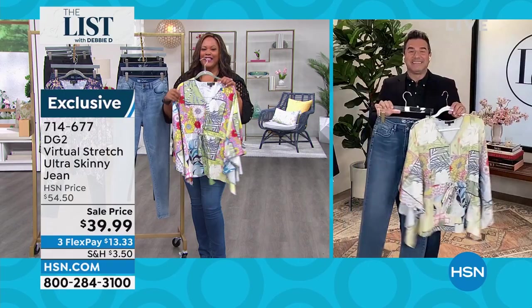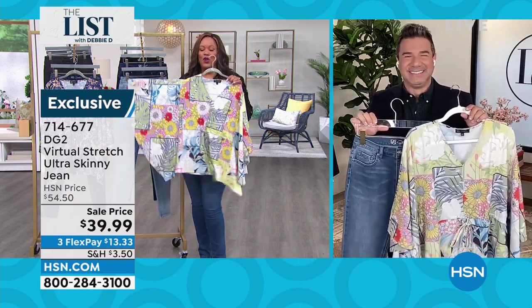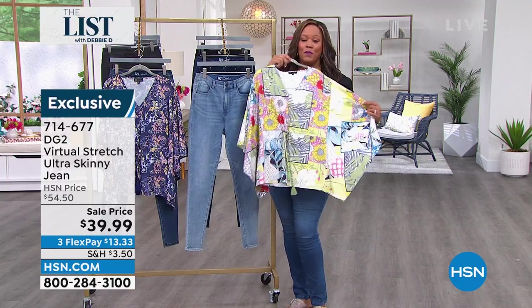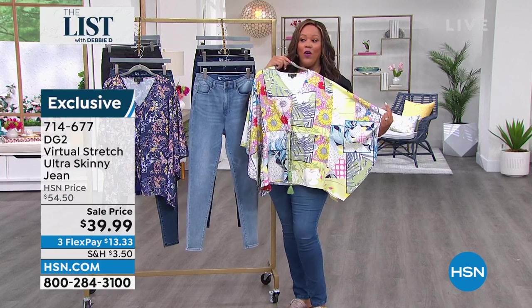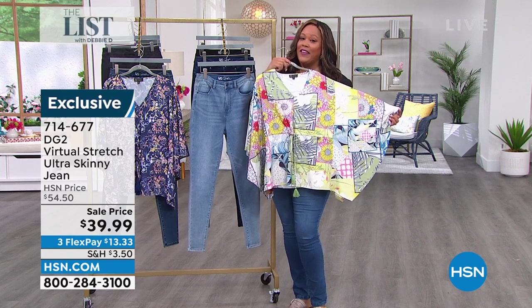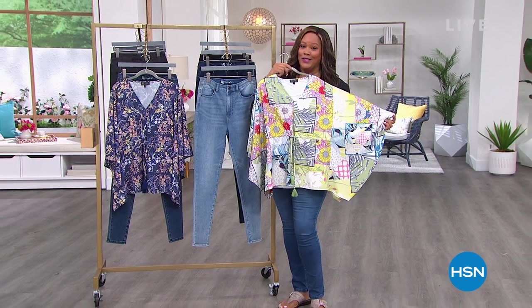Enjoy your great deals tonight, have fun on the list. Pick this up — you're going to love it, and you're going to get so many compliments. We're going to take a short break, so come right on back — we have Signature Club A, it is the 28th anniversary, so we have a blowout deal to celebrate.